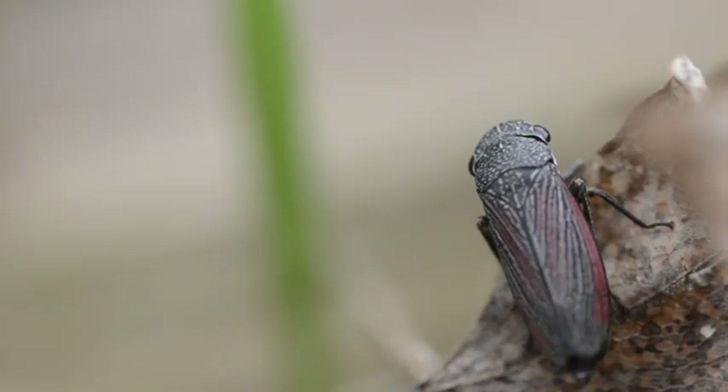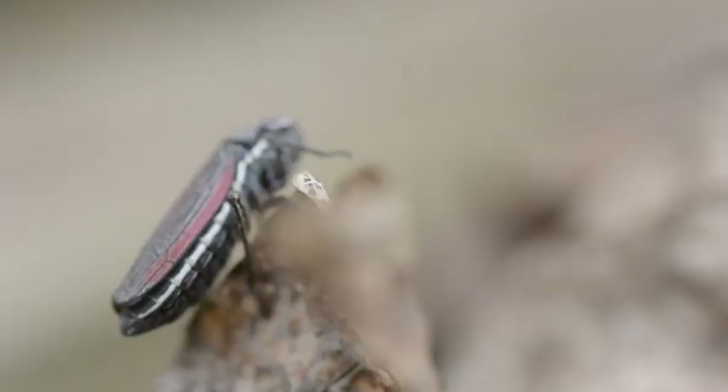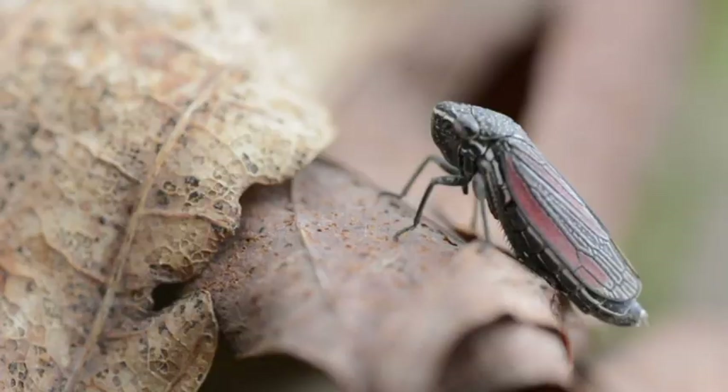Leafhoppers are equipped with unique, sharp mouthparts, which they use to pierce the stems of plants and suck out the sap on which they feed. Some species are able to take out entire crops.